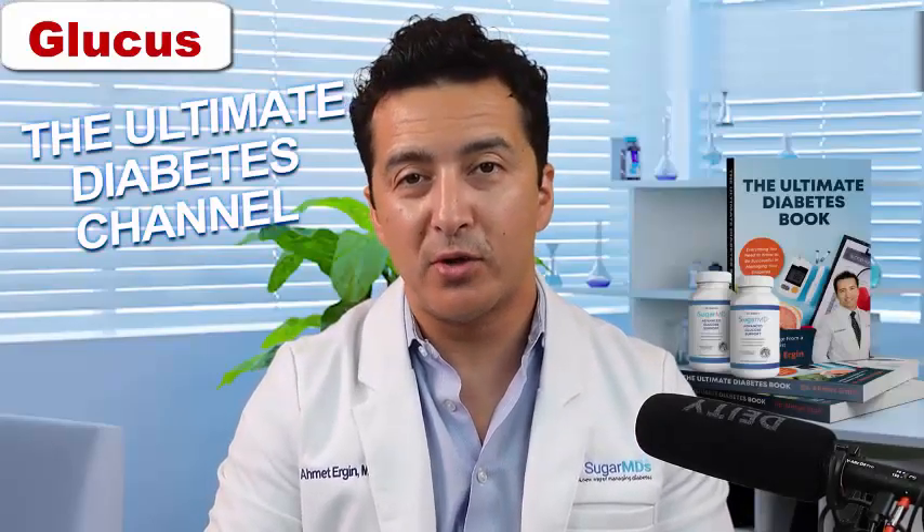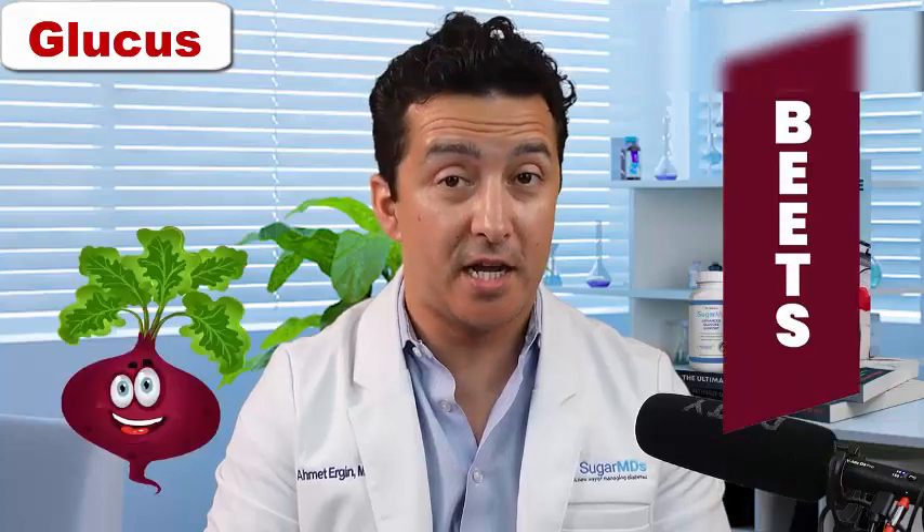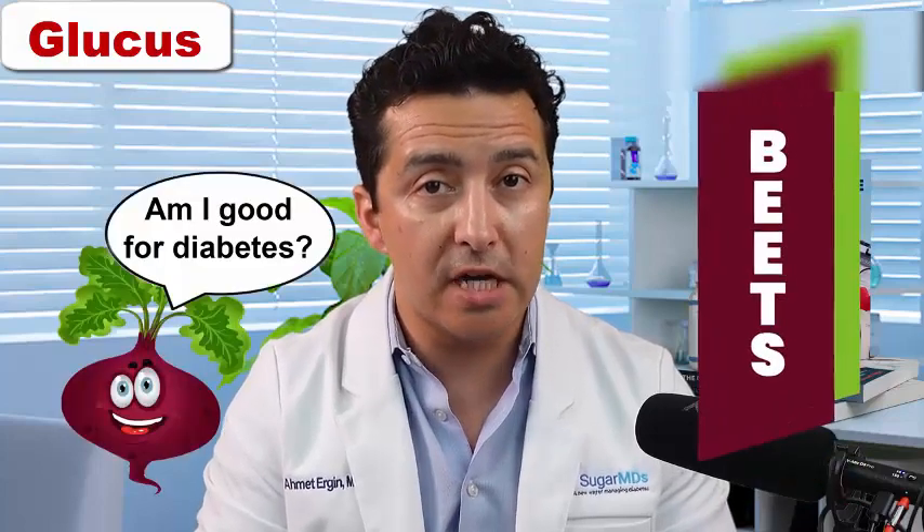Hi guys, welcome to another episode of SugarMD. Today we are talking about beets. Are beets good for diabetes? I get this question frequently and I'll talk about that today. I am Dr. Ahmed Ergin. I'm an endocrinologist and a diabetes education specialist, and let's talk about beets.